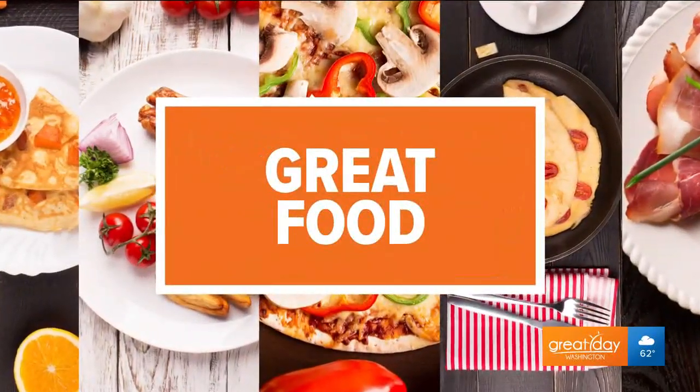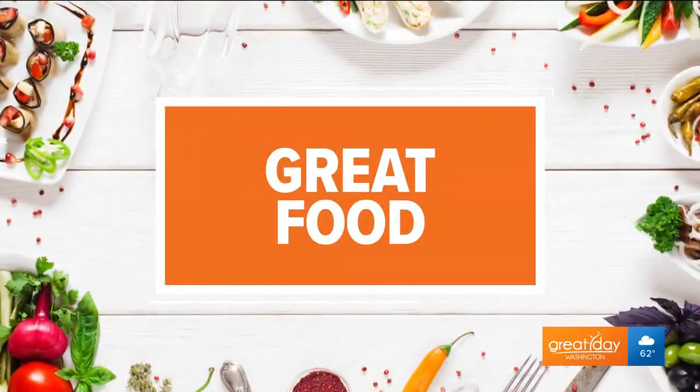Welcome back to Great Day Washington. Tomorrow is Haitian Flag Day, so I'm here in the Great Day Kitchen making some of Haiti's traditional treats, but with a twist. Chef is from Port-au-Prince — his name is Chef Don Berto. Welcome! Bienvenue. Merci.